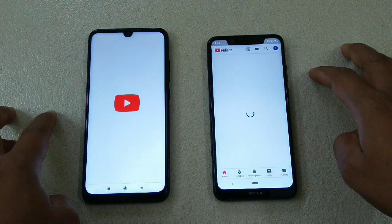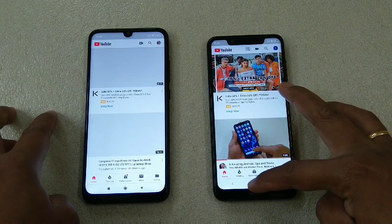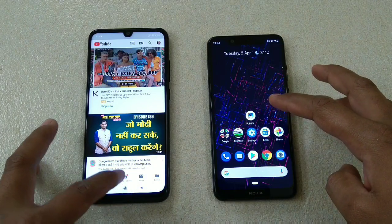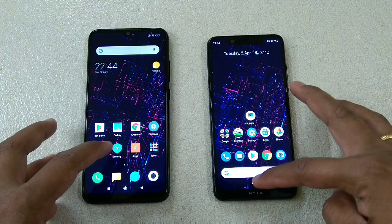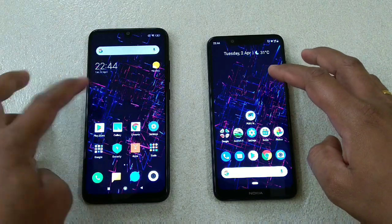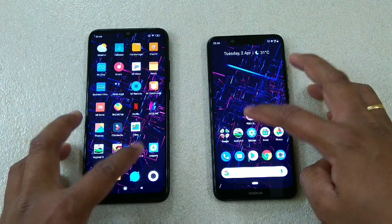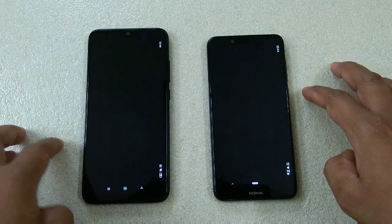Now the YouTube app: one, two, three — this one is faster in terms of YouTube. Now let's move on to the heavy ones — gaming. Starting with PUBG: one, two, three.